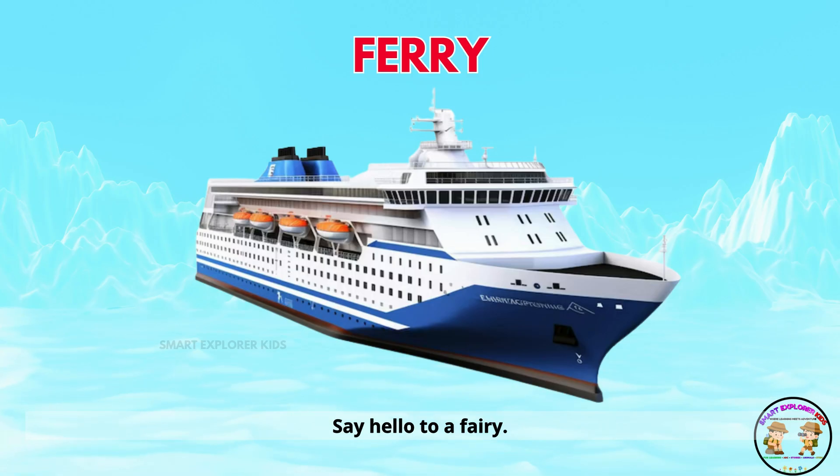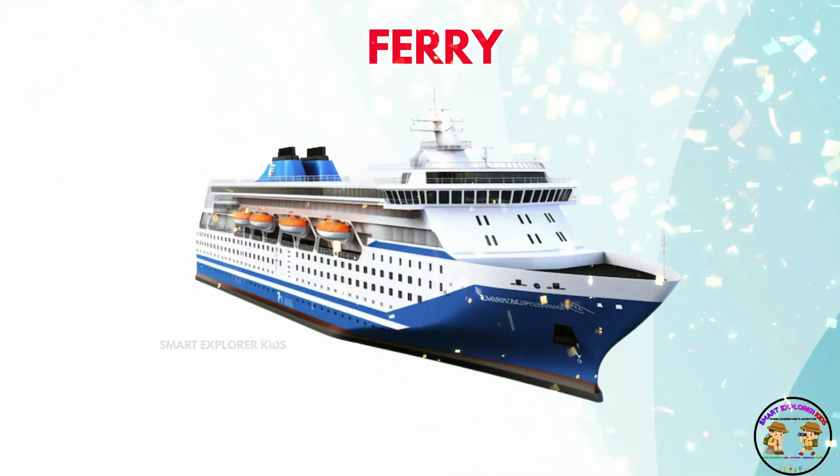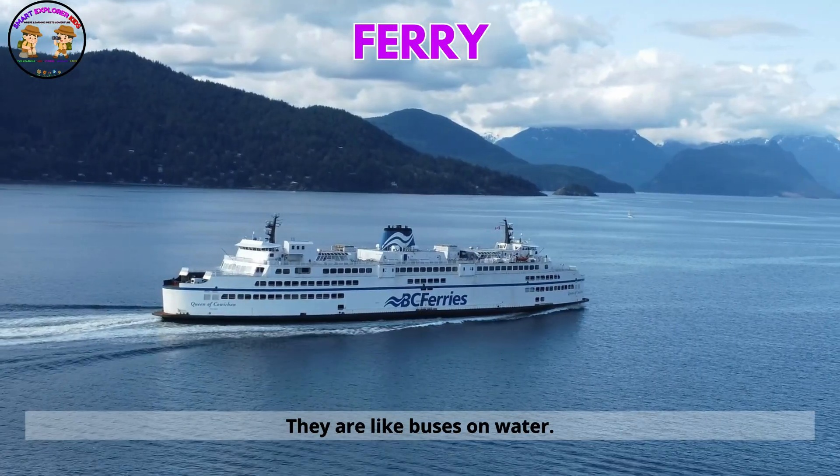Say hello to a ferry. Ferries take passengers across rivers and seas. They are like buses on water.